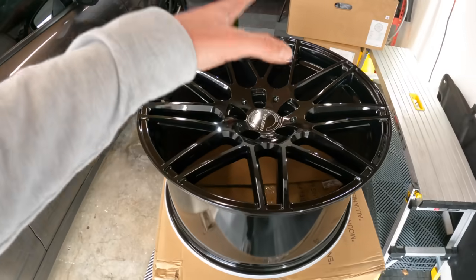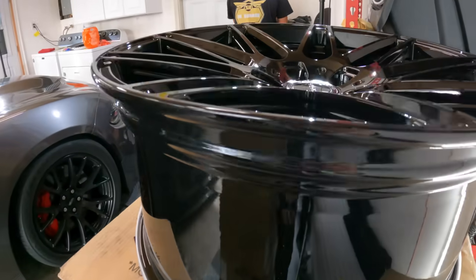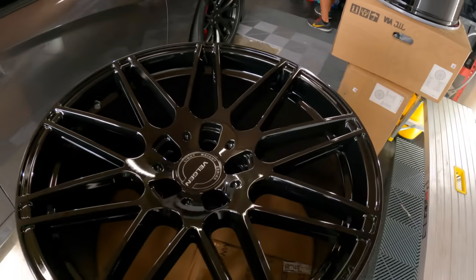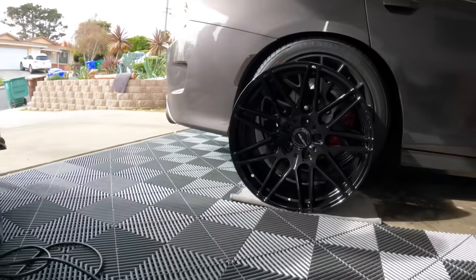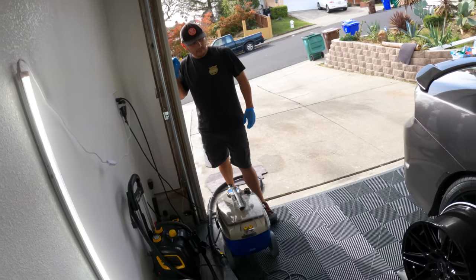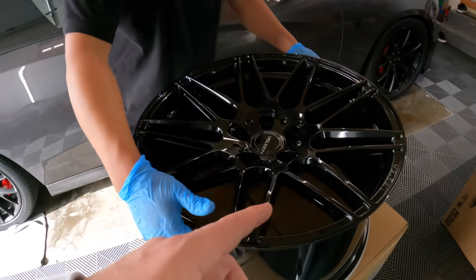As you guys can see, how deep the concave is on these. These are the fronts — a little less concave, but still pretty deep. You want to throw them next to the car to see how they look? It's going to look pretty sick. I'm not even going to put them on until I get the new wrap. I haven't told anyone what the new wrap is. I was looking at that blue — I don't think I'm going to do blue, I'm going to do something else. I ordered black lug nuts too, because these things poke out.